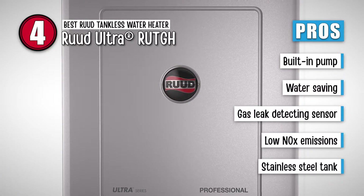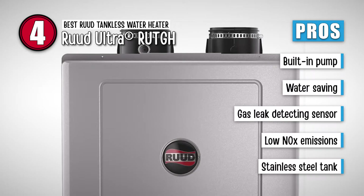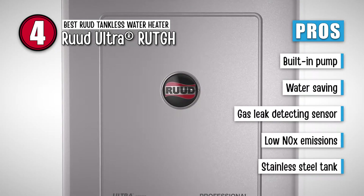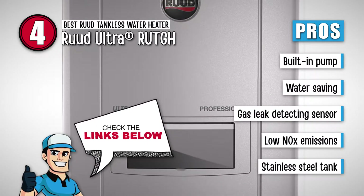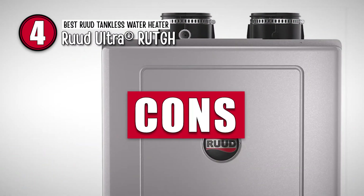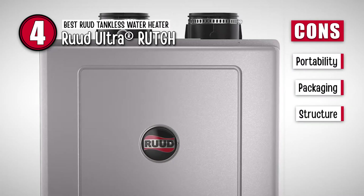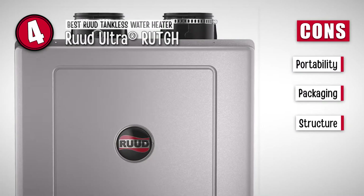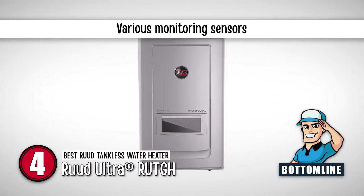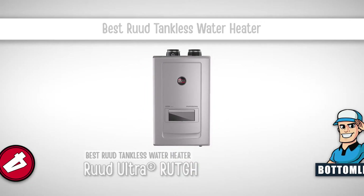With this heater, it can indicate leakage of gas by using the gas leak-detecting sensor. It includes an environment-friendly burner that reduces nitrogen oxide emissions. And it has a stainless steel tank that prevents it from rusting and corroding. However, moving this tank may be difficult. The packaging is not satisfactory, and the structure is not that pleasing. To sum it up, this heater consumes less power. It contains a lot of sensors for detecting serious issues, and it is the best Rood tankless water heater.